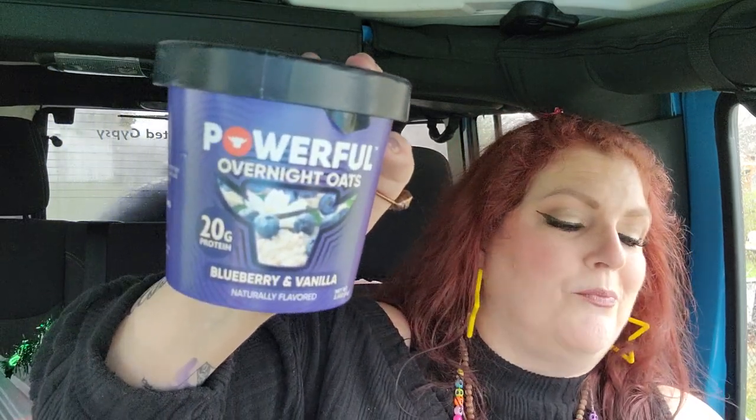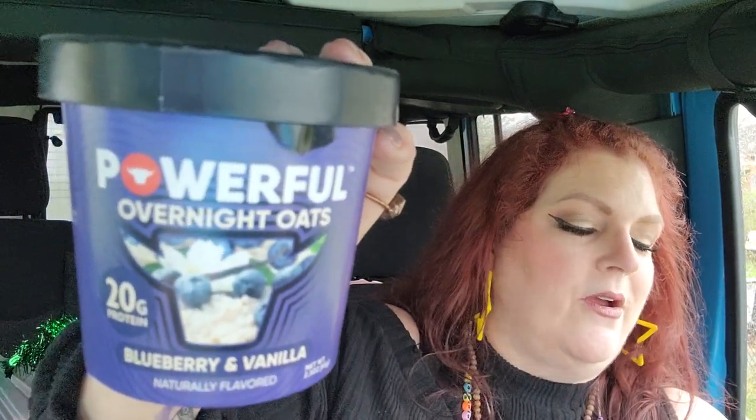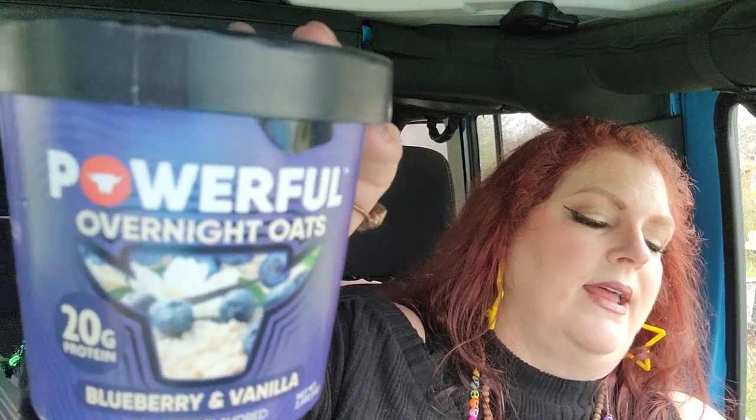This is something new I've never seen — it's Powerful Overnight Oats. You can make your own overnight oats easily but when I saw this I thought, why not give it a whirl? You get 20 grams of protein. This is the blueberry and vanilla flavor, the only kind they had. You mix it at night, stick it in the fridge, and in the morning it's good to go. Best buy date is February of next year, but these will be gone within the week.